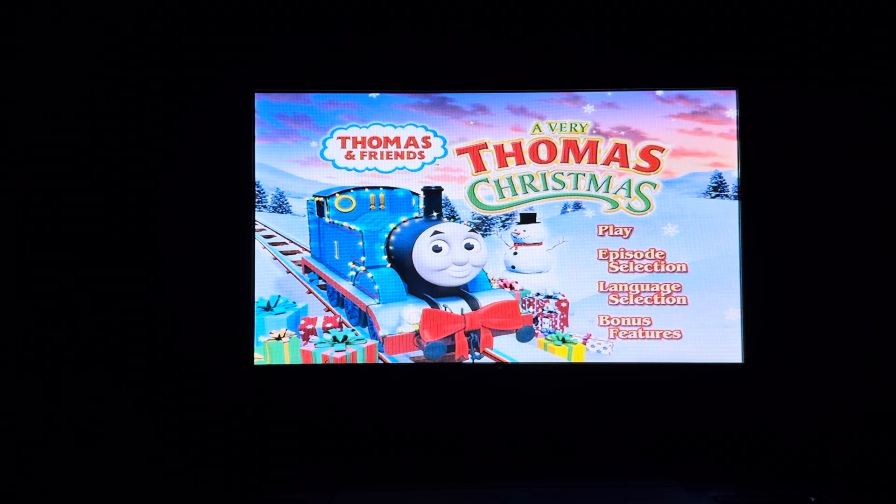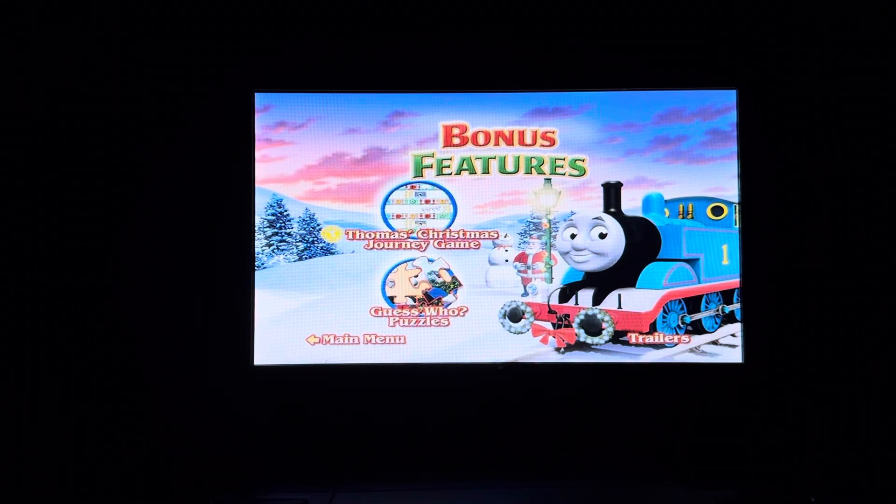Then finally we have Bonus Features. Bonus features on here include Thomas' Christmas Journey Game, Guess Who Puzzles, and Trailers.